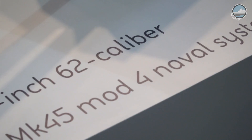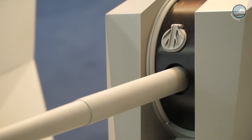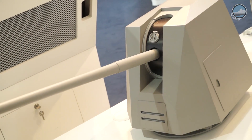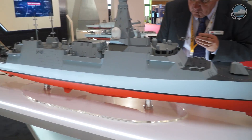Here we have the Mark 45 Mod 4, which is the latest version of the Mark 45 gun system in service internationally — over 240 systems around the world. An American-developed system, but now in service with nine other nations, and recently a contract was awarded in the UK for their Type 26 program as the new gun on there.